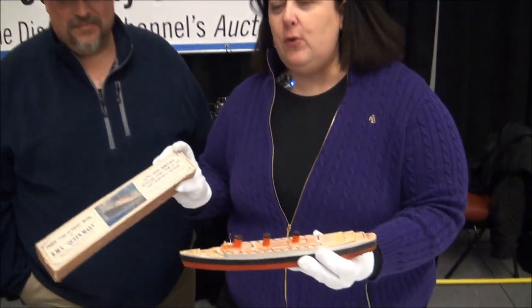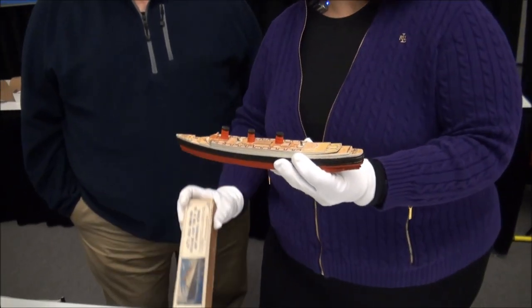Dr. Lori at the Pittsburgh Home and Garden Show. We just finished another antique appraisal event and I met Michael, and he brought this — which of course is the RMS Queen Mary in the original box. Tell me how you got it.